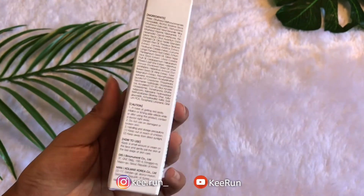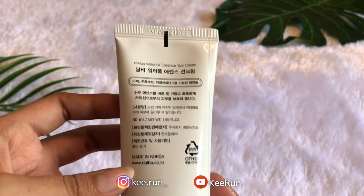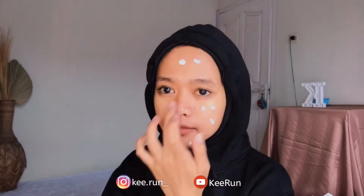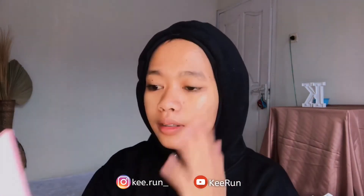Yang ketiga, aku punya produk Waterpool Essence Sunscreen yang 50 ml. Packaging luarnya kayak gini, dan untuk packaging dalamnya tutupnya warna silver jadi kesannya elegan gitu. Aku bakal langsung coba pake — aku simpan di tangan dulu, lalu totolin di wajah. Tinggal dipijit-pijit halus aja. Wanginya masih sama kayak wangi lemon-lemon gitu, lemon mint. Enak banget dan dia tuh mudah banget meresapnya. Bikin wajah jadi lebih glow-glow gitu.